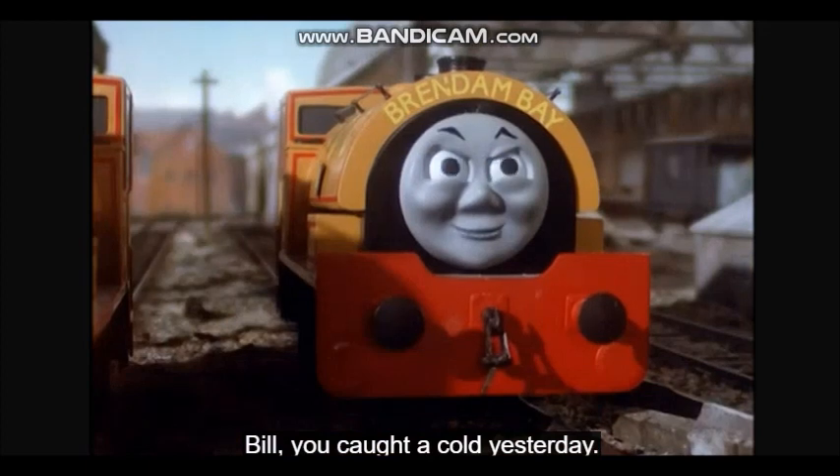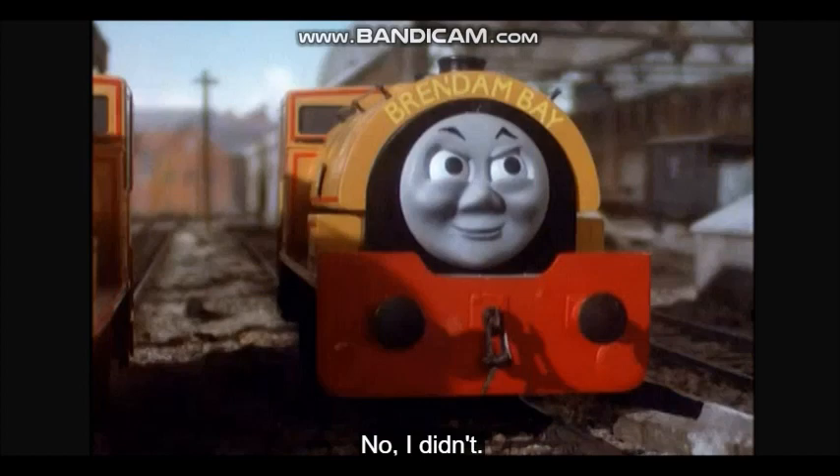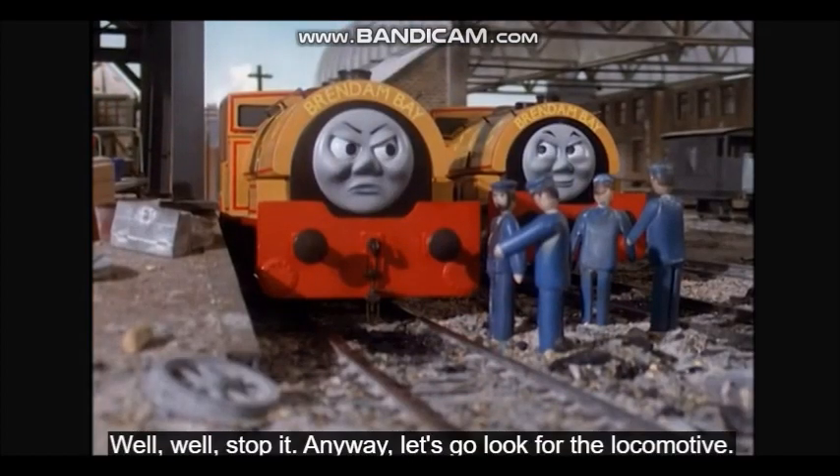Bill, you caught a cold yesterday. Did you catch a cold recently? No, I didn't. That's right. Well, stop it.